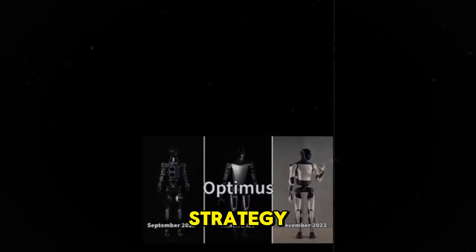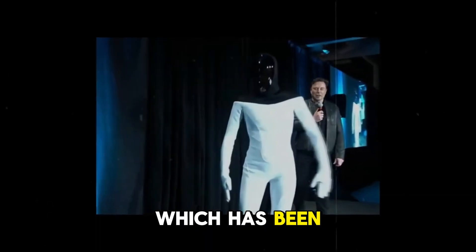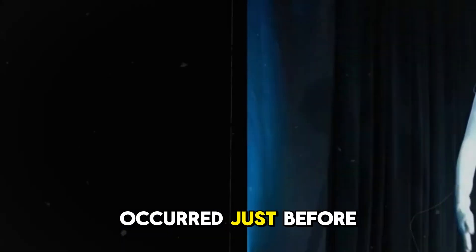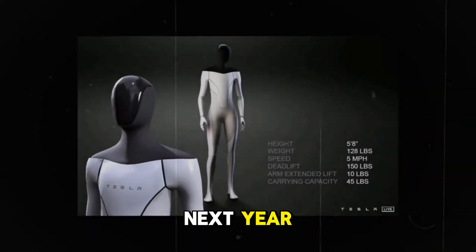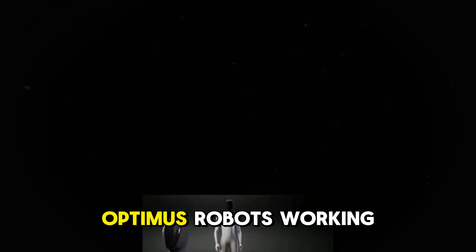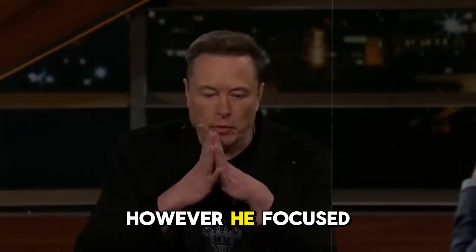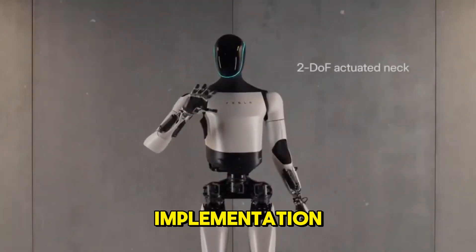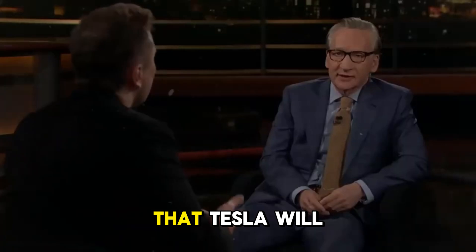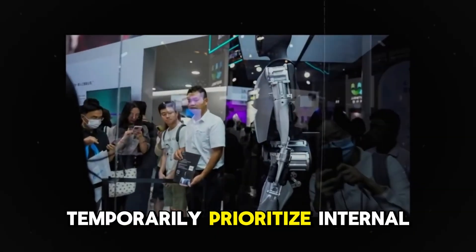Musk's shift in strategy for marketing humanoid robots to external customers, postponed from 2025 to 2026, occurred just before Tesla's shareholder meeting. Musk stated that next year there will be over a thousand, possibly several thousand, Optimus robots working in Tesla's factories. However, he focused only on internal implementation, not mentioning a new timeline for external sales, implying that Tesla will temporarily prioritize internal use.